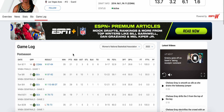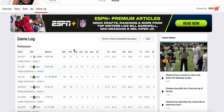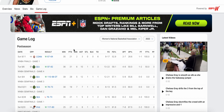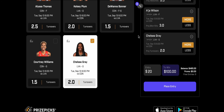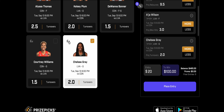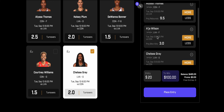Chelsea Gray and Kelsey Plum rotate as primary ball handlers, but Chelsea Gray is going to play 30-plus minutes. When you watch the game, Chelsea Gray has the ball in her hands almost every time — she is the main facilitator for this team. At two turnovers I like this play a lot. If it were at three I'd stay away, but at two there's good value here. She had six in Game 1 and will try to cut those down in Game 2, but all it takes is for Connecticut to force those passing lanes a few times.